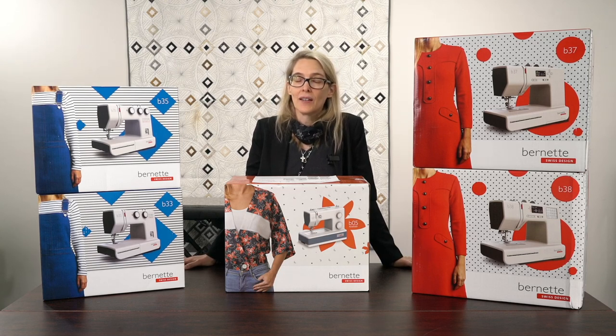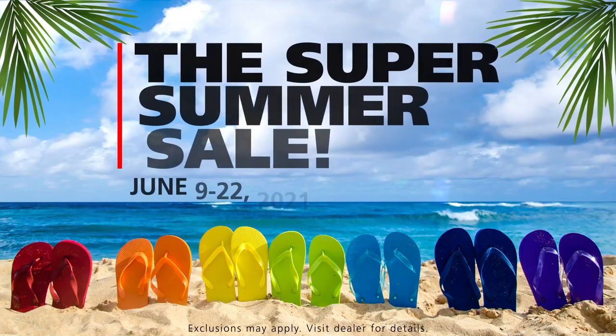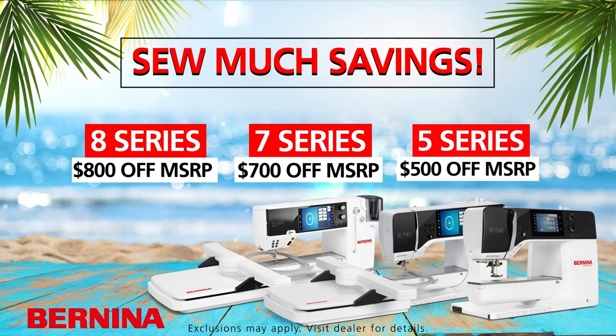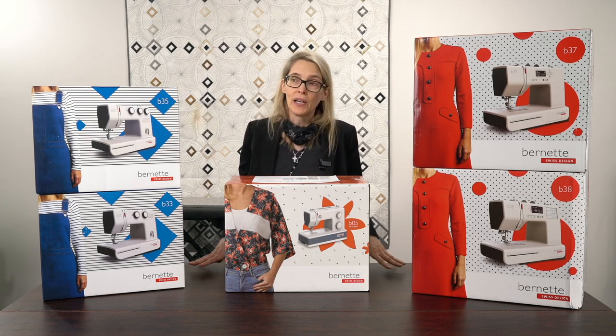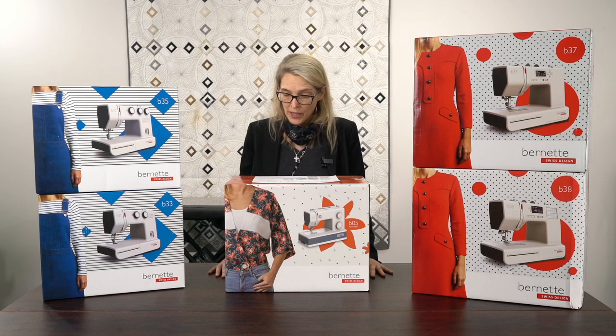The Bernina summer sale also covers the 5, 7, and 8 series of Bernina machines. If you purchase a 5 series, you get $500 off. If you purchase a 7 series, you get $700 off, and an 8 series gets $800 off. Bernina is offering that, and we are participating in that promotion as well.